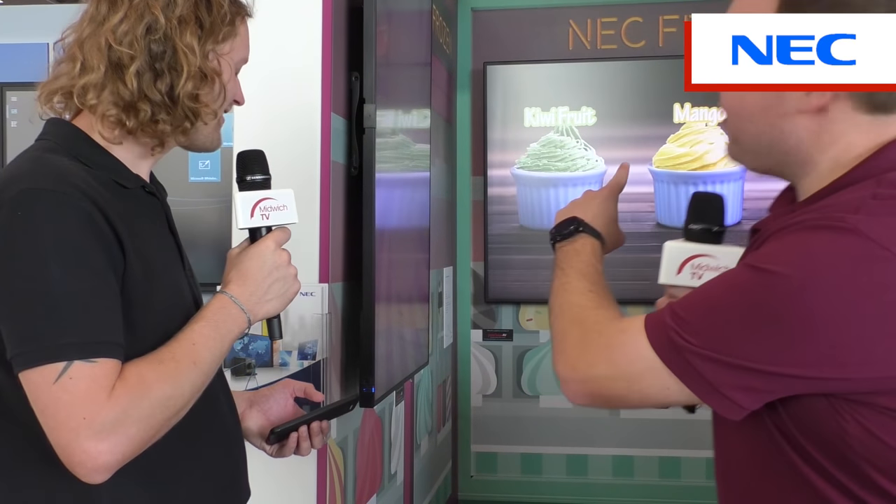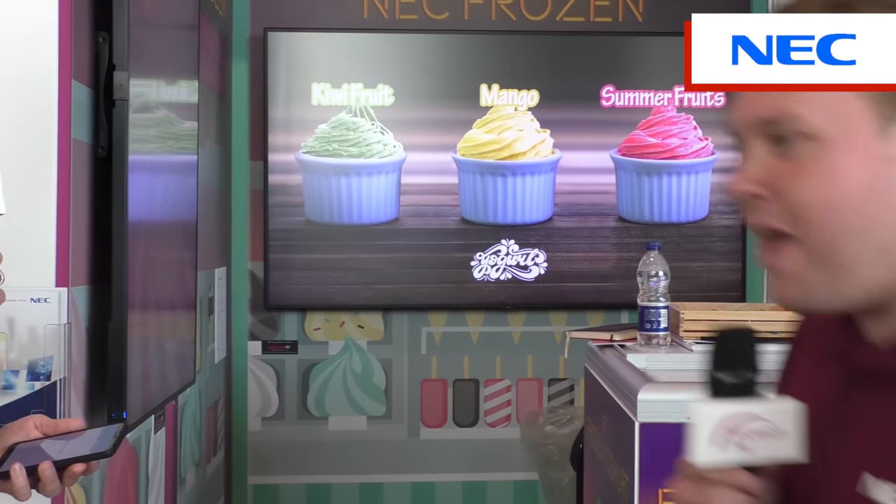Don't forget, though, the P series — our mission critical P75 4Q, 4K 75-inch display, which we've also got on the stand.